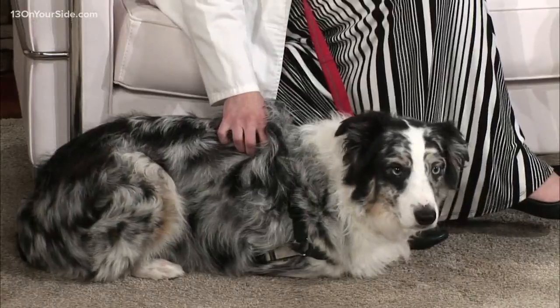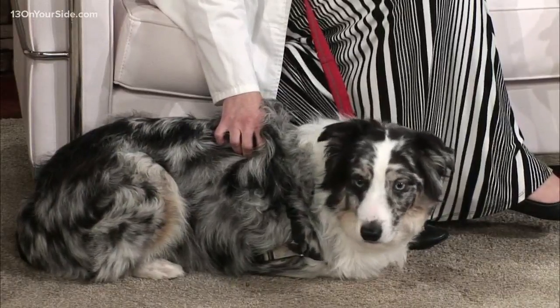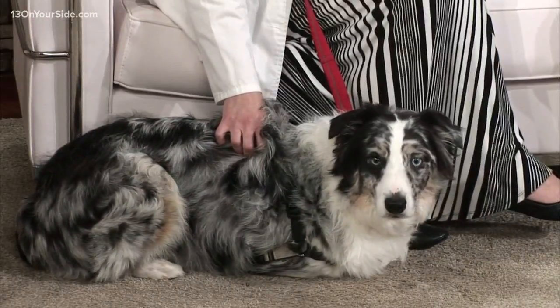Certain kinds of light can hurt your pet's eyes as well. We do worry about UV light exposure potentially increasing the risk of cataracts, just like in people.